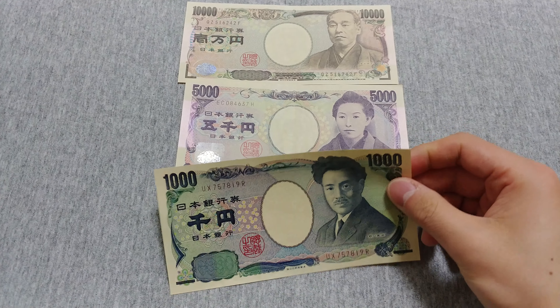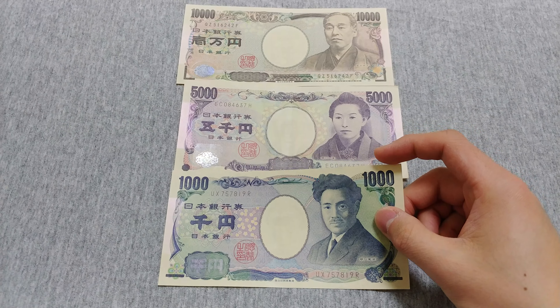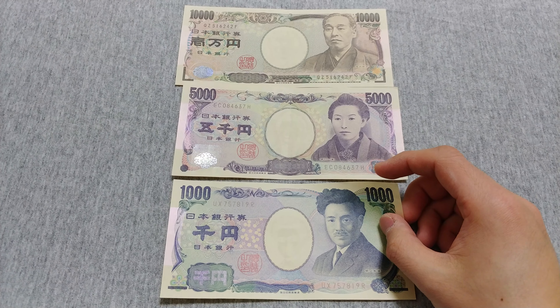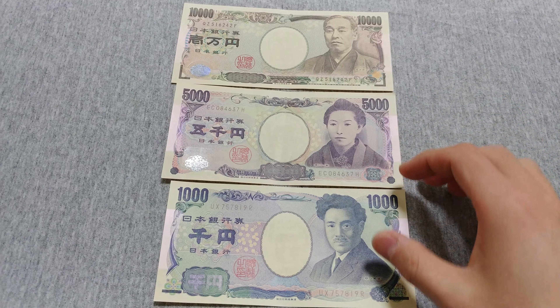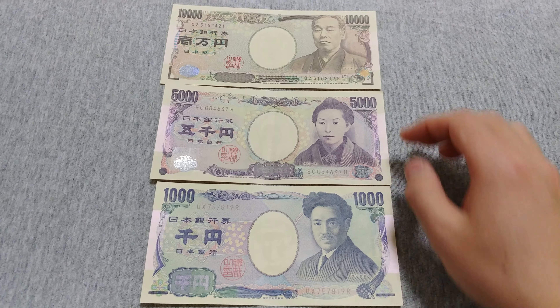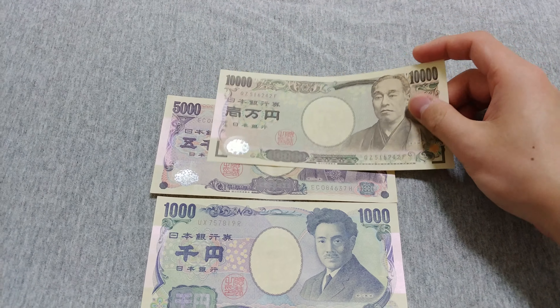A lot of restaurants still only accept cash, and even if you go to like a department store, people will still pay in cash if they can. People don't use credit cards or debit cards as much as other countries.